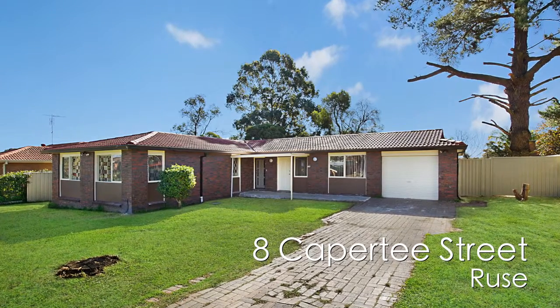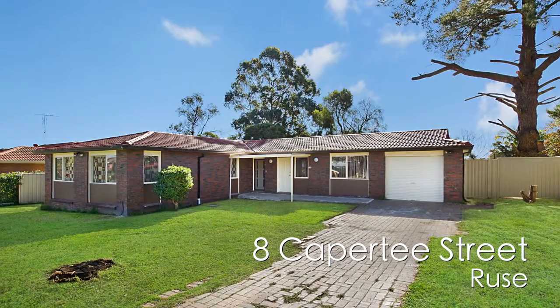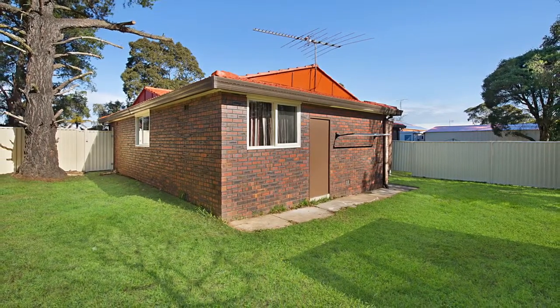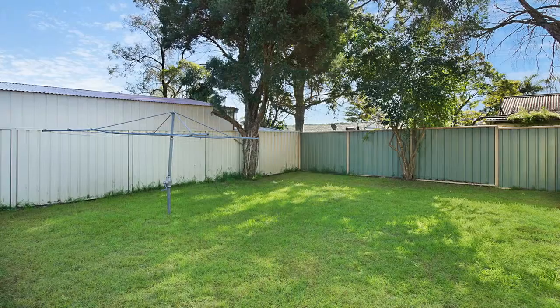Thanks Nick. Situated on a large 790 square metre block, this property consists of two separate homes with separate electricity metres and each with its own private backyard.